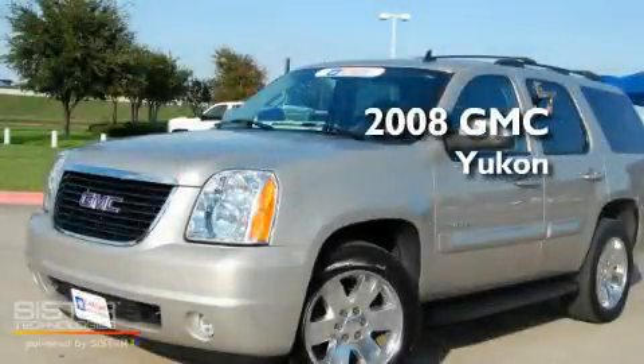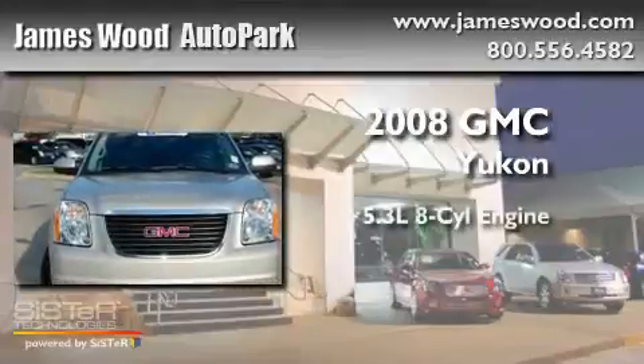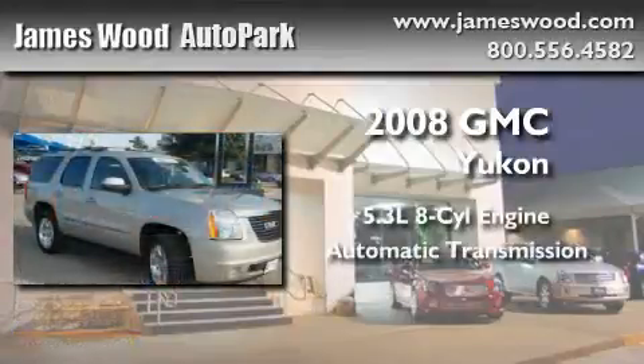This is a certified pre-owned 2008 GMC Yukon. It has a 5.3 liter 8 cylinder engine and an automatic transmission.